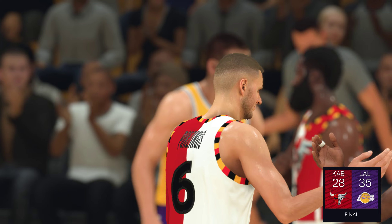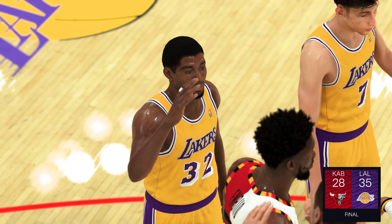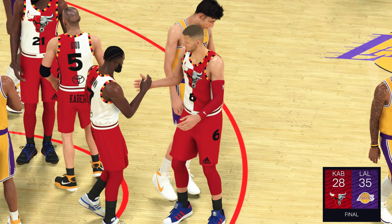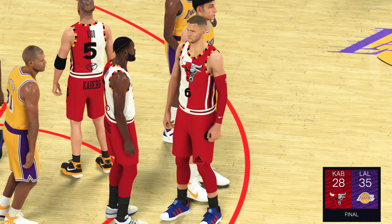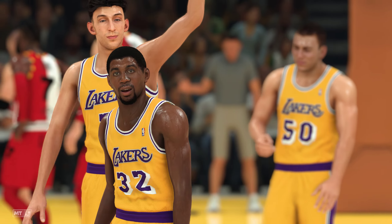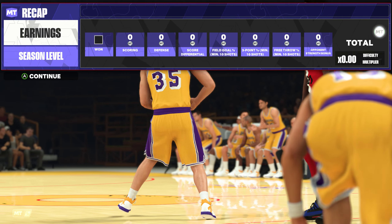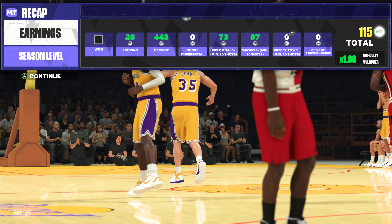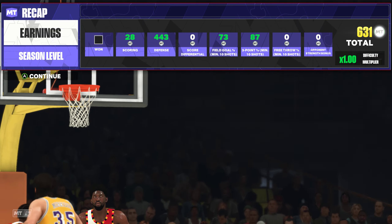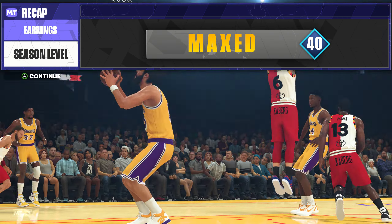Johnson against Curry. To the paint. Here's Holmgren — just great awareness from Curry. So good at reading the floor and finding his open teammates. Johnson against Curry. It's stolen by Curry. And here we go. And that's going to do it for the third quarter. Lakers lead by four. We'll have the start of the fourth quarter for you as soon as we get back from the short break.